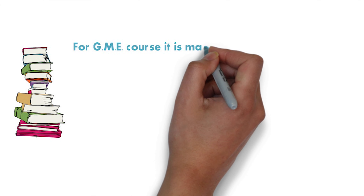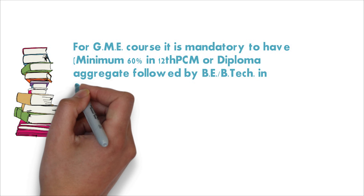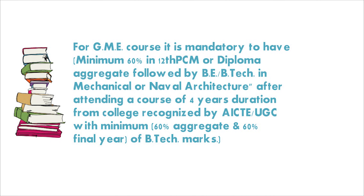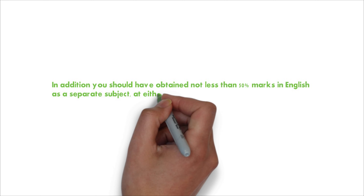To do the GME course, there are some educational qualifications that are mandatory. You should have 60% in your 12th science or diploma, along with 60% in your BE or BTEC — as aggregate or in final year, as some companies take the final year score and some take the aggregate score. You should also have 50% marks in English in your 10th or 12th.